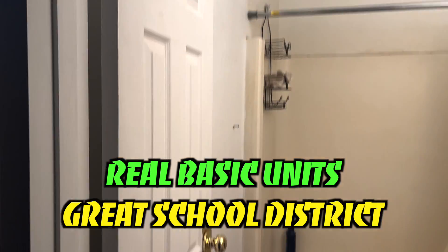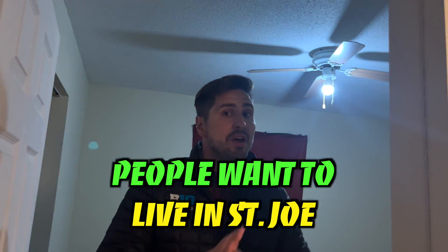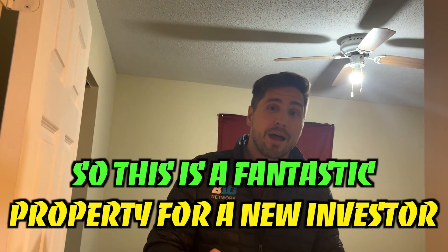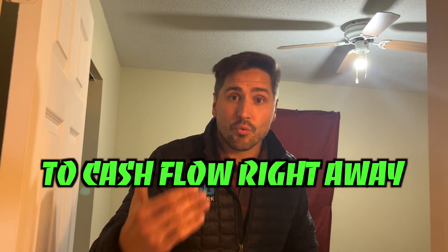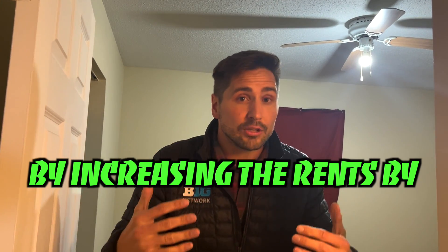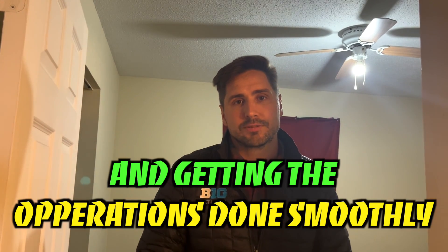Real basic units. Great school district here in St. Joe. People want to live in St. Joe — there's not a lot of inventory for rentals. So this is a fantastic property for a new investor to get in, to get four duplexes right by each other, to cash flow right away, and to have true value-add by increasing the rents, adding value to the property, and getting the operations done smoothly.